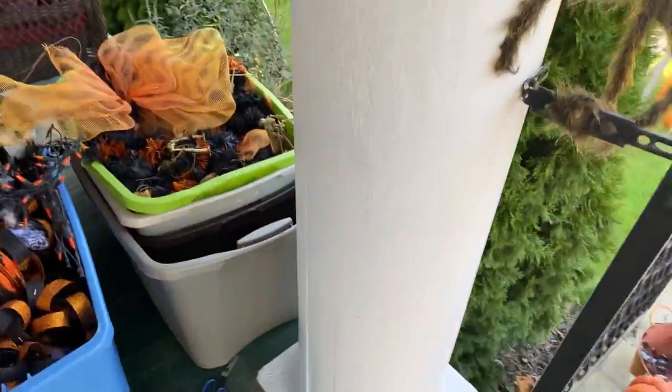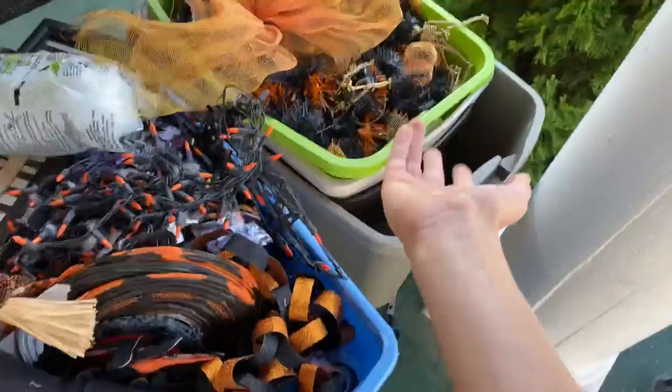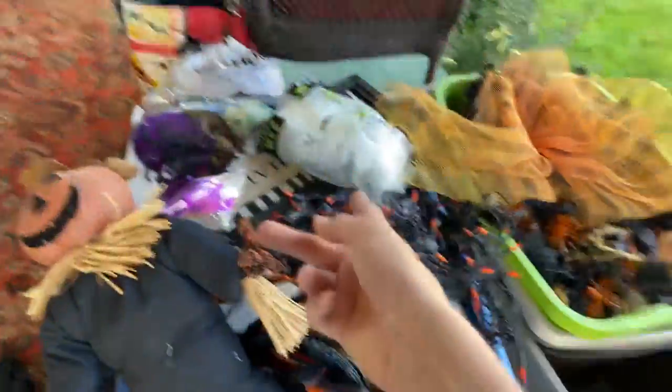Oh, I forgot to show you — I have this giant tarantula thingy. There's something sharp. So then we have these two, three, four boxes of Halloween stuff. We have spiderweb. This guy, which I will show in the next video. Some more hangers in here. Masks and stuff. And in here we have like all the masks. So yeah, that's it. Like the video. Don't forget to subscribe. That's all.